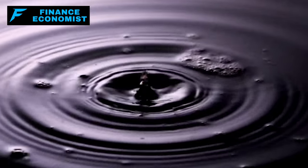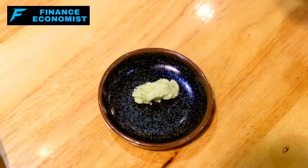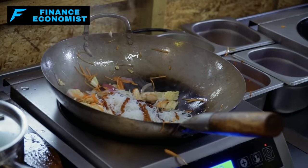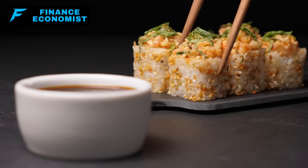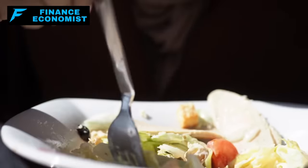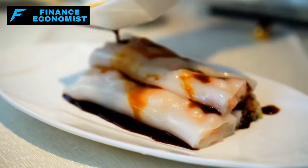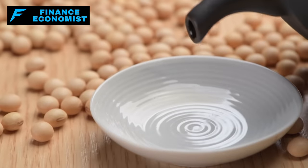At number four, we've got the dynamic duo of tamari and soy sauce. If you've ever wondered how chefs achieve that tantalizing, mouth-watering depth of flavor in their dishes, a lot of times it's thanks to these guys. Originating from the world of Asian cuisine, these two sauces have made their way into kitchens around the globe — because they're like liquid gold when it comes to flavor. That rich, savory taste? That's umami, the so-called fifth taste, and these sauces are bursting with it. Whether you're marinating, dressing a salad, or giving your stir-fry a little extra oomph, tamari and soy sauce are your go-to companions. For our gluten-sensitive friends, tamari is generally the best bet as it's typically gluten-free, while soy sauce can contain wheat — so always read that label.